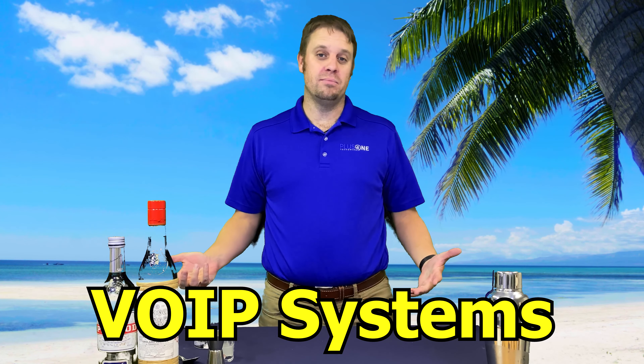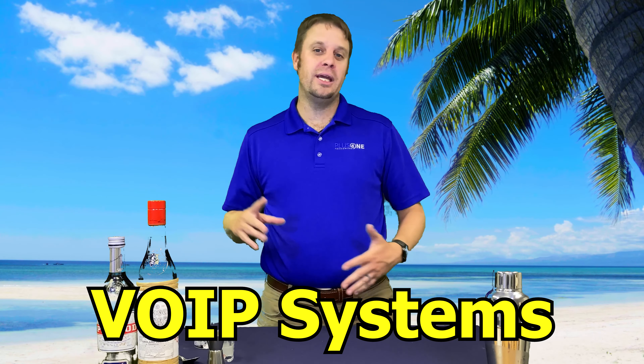All right guys, it's Friday and it's Tech Tip Happy Hour. Today we're gonna talk about modern voice systems. We've talked about mobility and access from outside the office before, so now we're gonna talk about how that relates when it comes to voice.